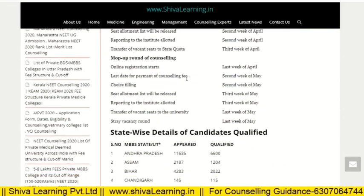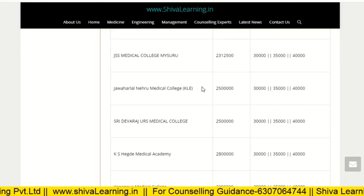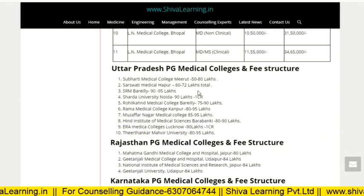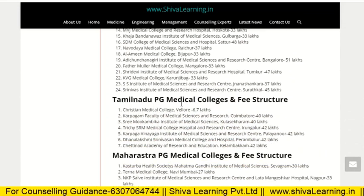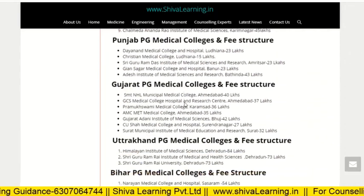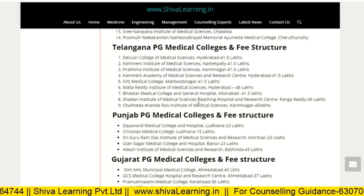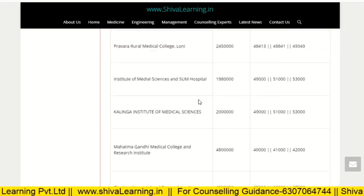Let's see the overview first. I will cover the fee structure of private deemed colleges, then state colleges including Madhya Pradesh, Uttar Pradesh, Rajasthan, Karnataka, Tamil Nadu, Maharashtra, Andhra Pradesh, Kerala, Telangana, Punjab, Gujarat, Uttarakhand, Bihar, Haryana, Odisha, and documents required at the time of PG counseling. Let's start from the deemed universities first.